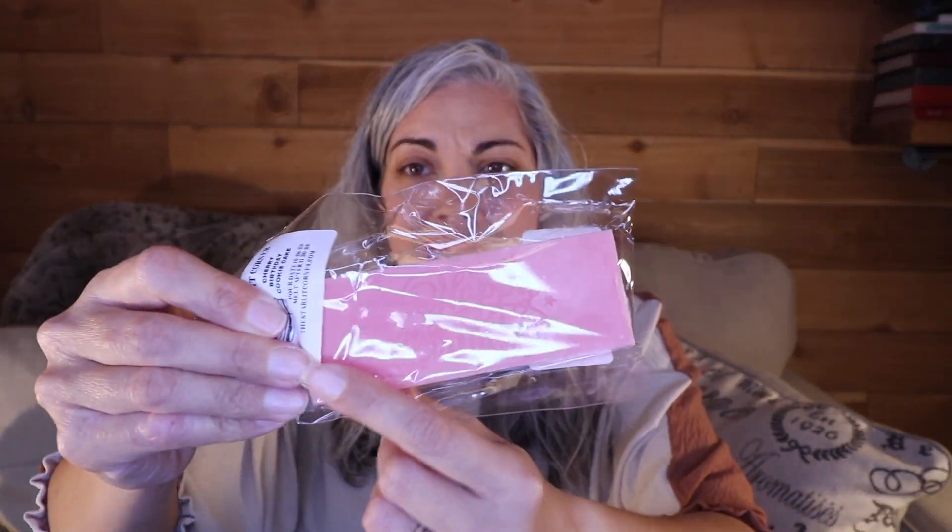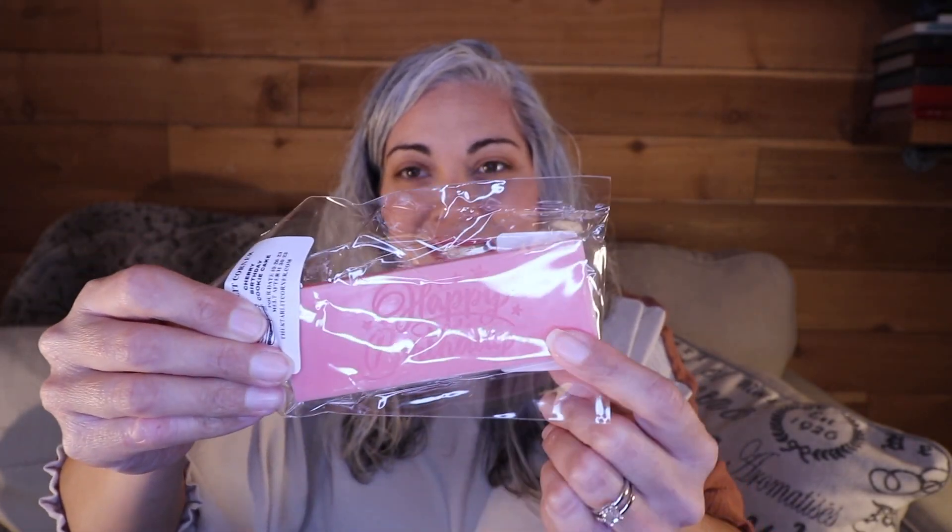Next we have Cherry Birthday Cookie Cake. This almost looks like a chocolate bar, like a candy bar, and it says happy birthday on it. Have you ever had one of those giant chocolate chip cookies that they write in icing saying happy birthday or happy mother's day? I've never gotten one for my own birthday. This is strong cherry and it's not like a super sweet cherry — it's a little more of an authentic cherry scent. And then birthday cookie cake, for sure. This is definitely very strong bakery, but more of an authentic cherry, not really artificial or super super sweet. So that's really nice.